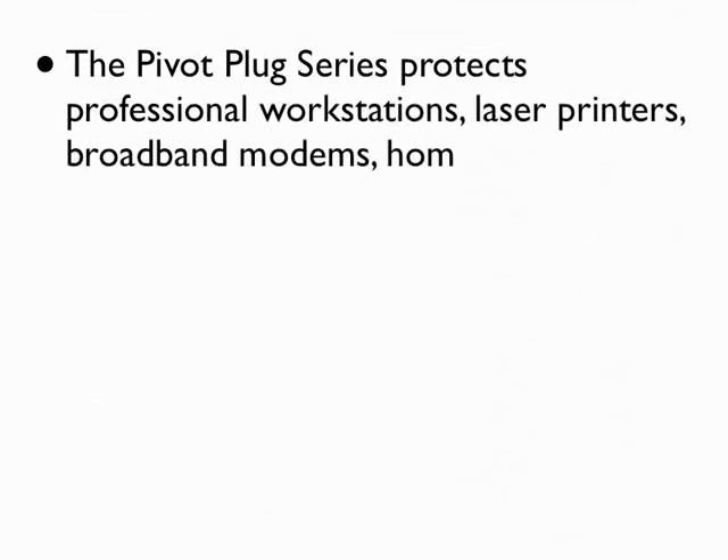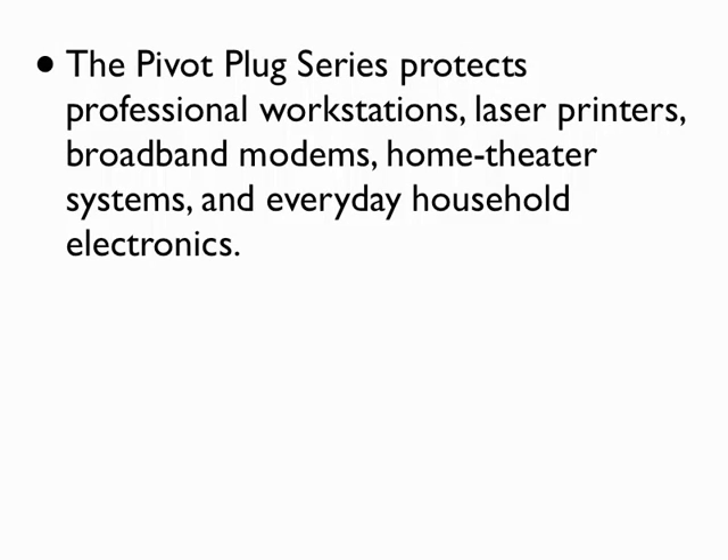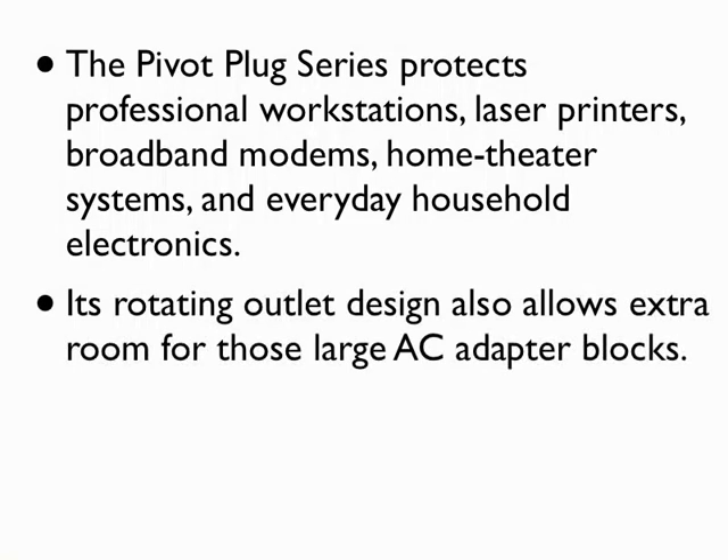The Pivot Plug series protects professional workstations, laser printers, broadband modems, home theater systems, and everyday household electronics. Its rotating outlet design also allows extra room for those large AC adapter blocks.